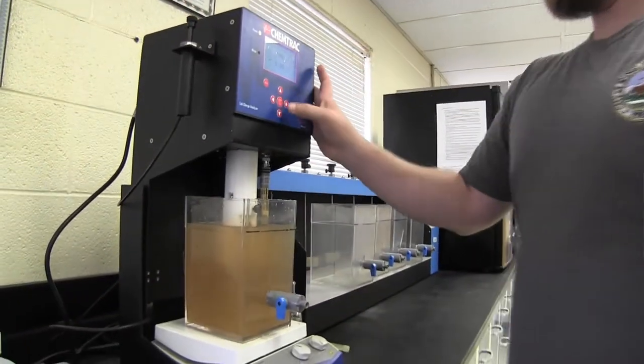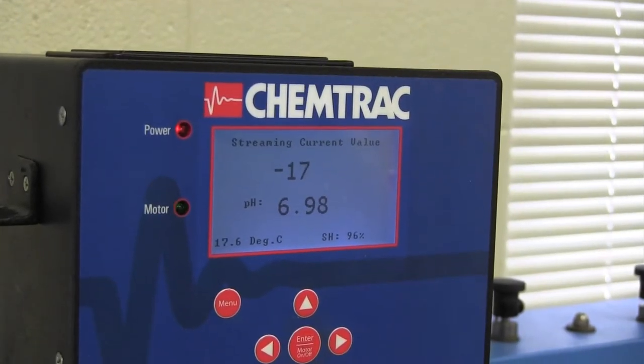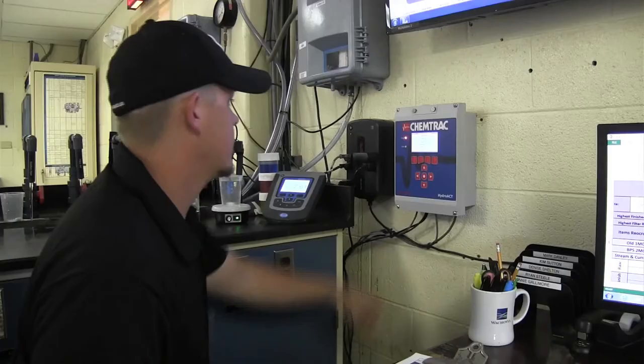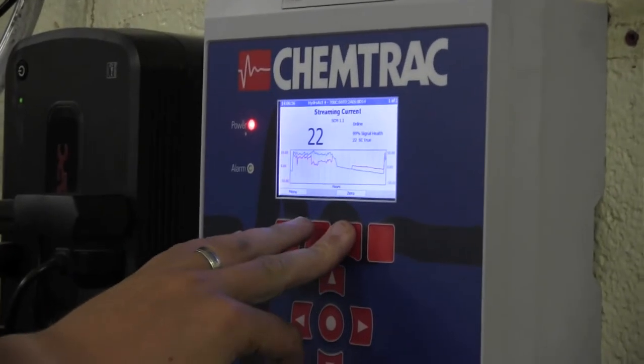We actually demoed a unit and used it for about a month, and we knew then — that's it, we've got to have it. Then, once we set the chemical dosage to what the results of the five-minute jar test were, the online streaming current allows us to fine-tune everything.